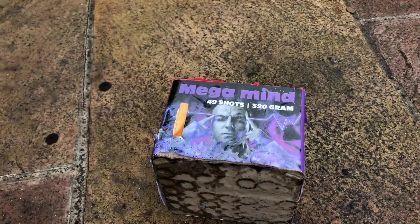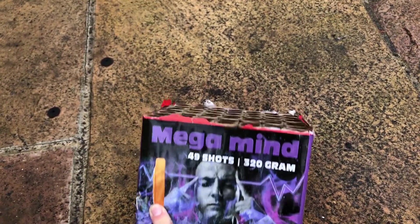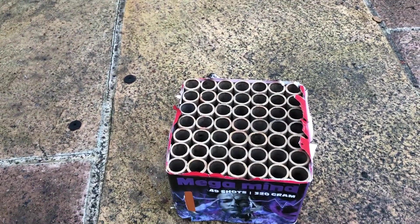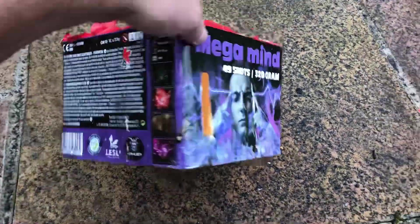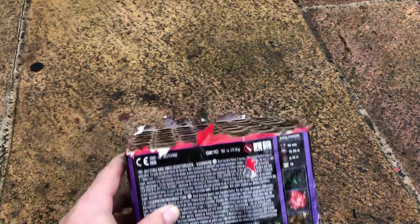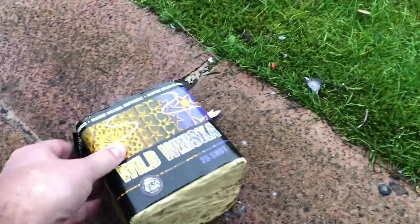Mega Mind was really good — the biggest piece I fired last night, really packed with powder and performance. This cake was about 319 grams thereabouts, and that was good too.